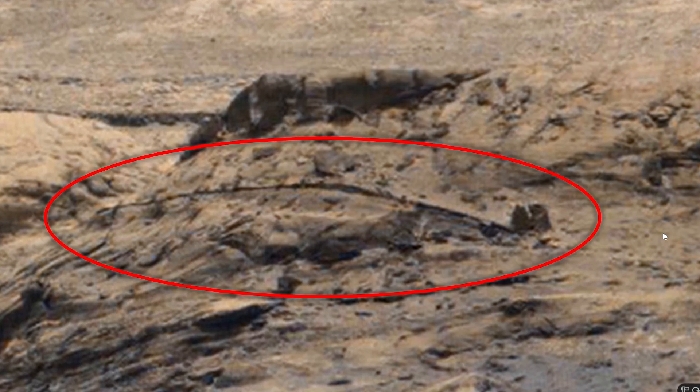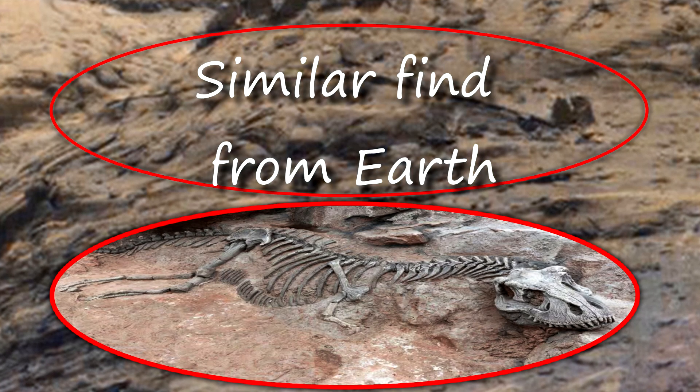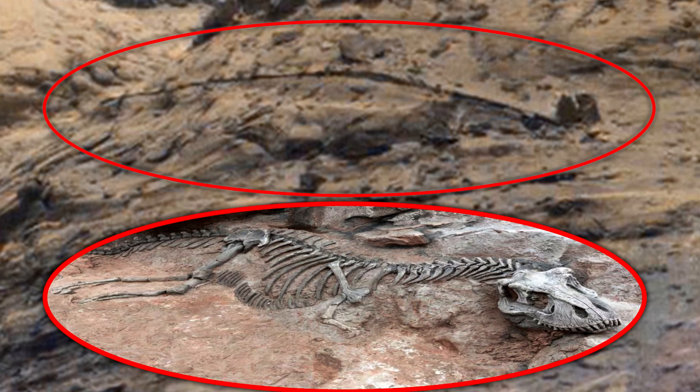Here are the remains of a creature similar to terrestrial dinosaurs. It is long, like a lizard or a snake — perhaps what was left was its spine. The creature's head sticks out, facing the sky, with its mouth open, as if it was dying in agony. Although, of course, it can be a trick of the eye.